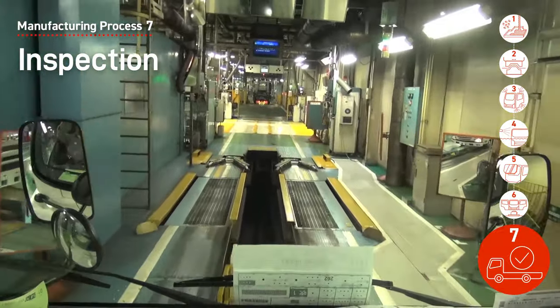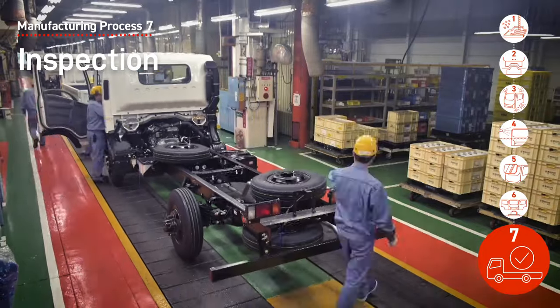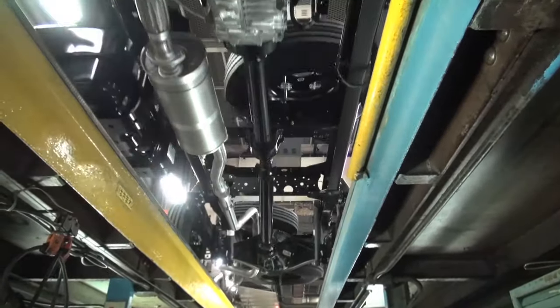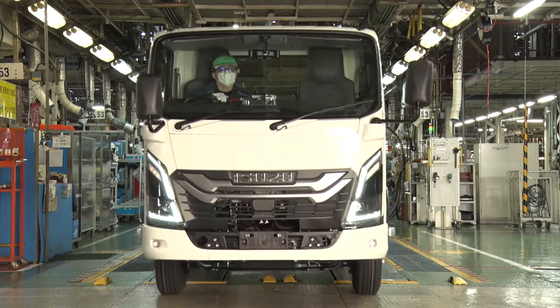Every process involves an inline inspection. After a vehicle is completed, there is another final inspection. It is very important for Isuzu Motors to ensure product quality and prevent any defects from entering the market. A vehicle is only sent to the customer after passing these rigorous inspections.